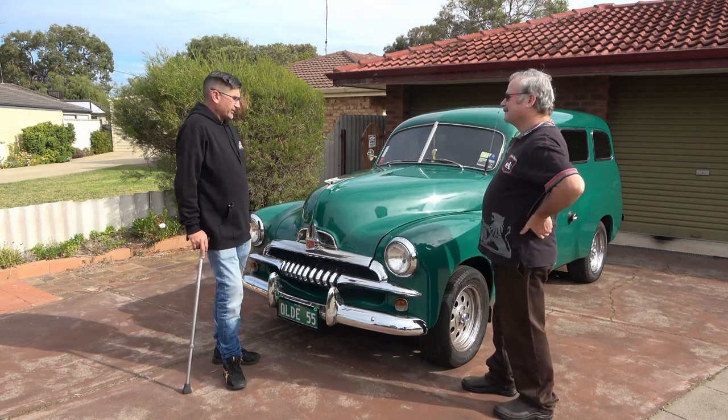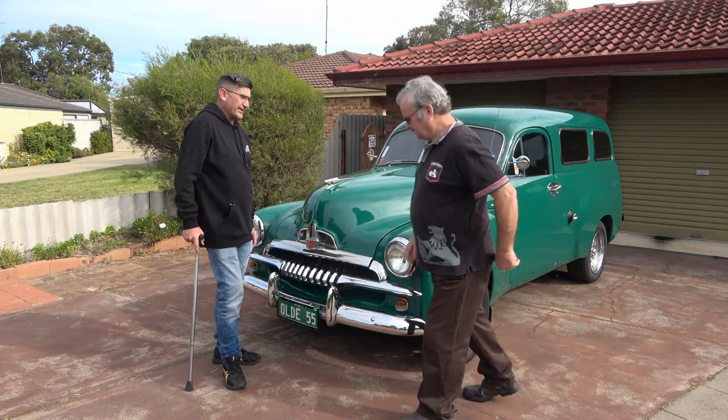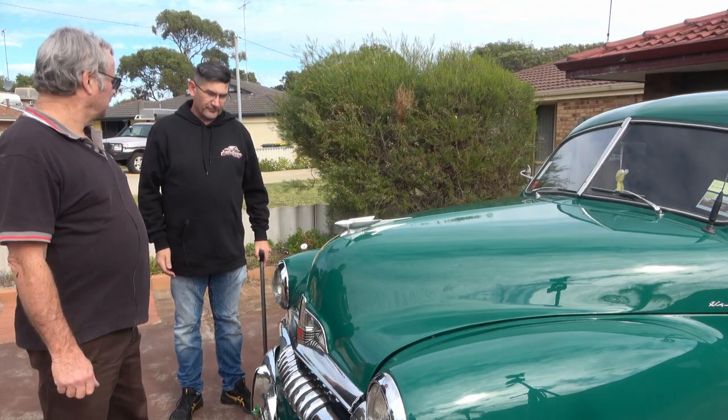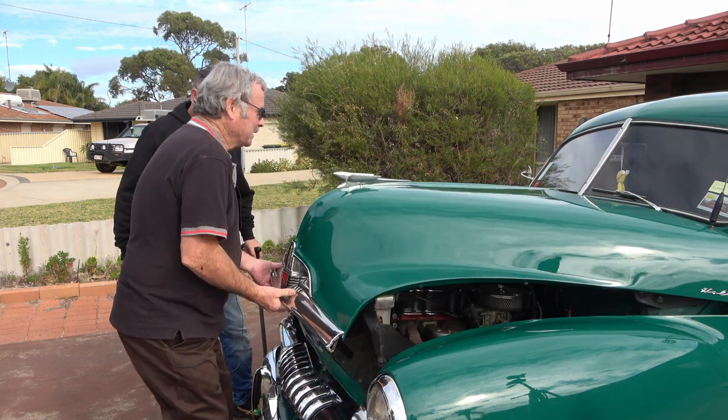What I think we should do is let's have a look in the engine bay and have a chat about that. I'll pop the bonnet. Let's have a look underneath the hood. A mighty big 179.